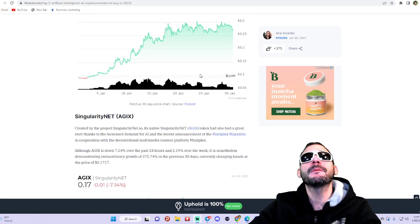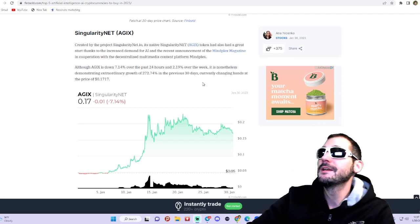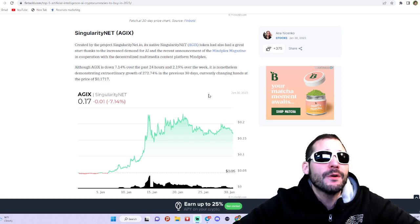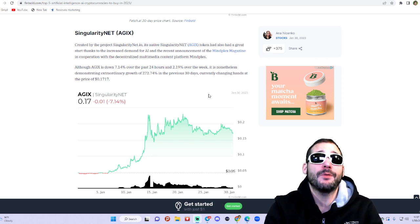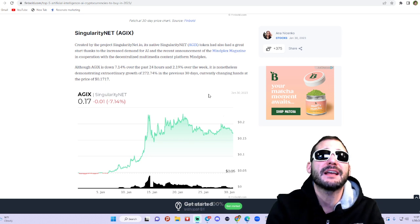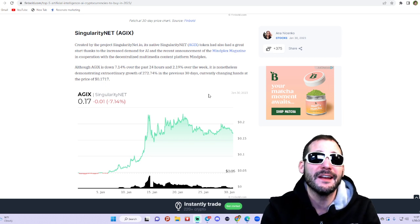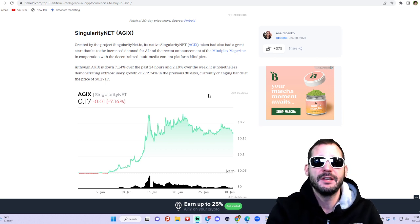Coming in at number four — one of my all-time favorite crypto projects and probably one of the top AI crypto projects out there — we've got SingularityNET, the AGIX token. This project at SingularityNET.io has had a great start thanks to increased demand for AI and recent announcements of the Mindplex Magazine in cooperation with decentralized multimedia content platform Mindplex.